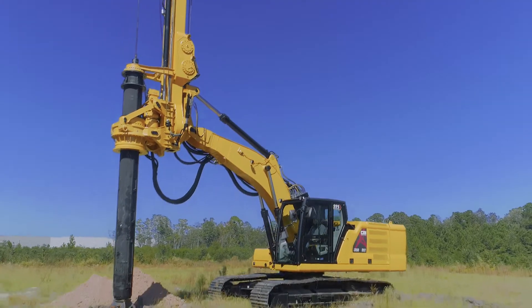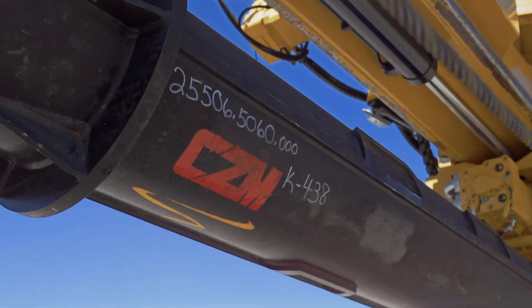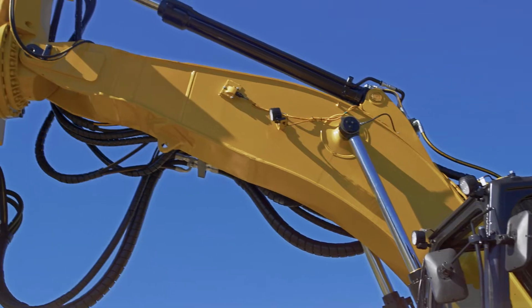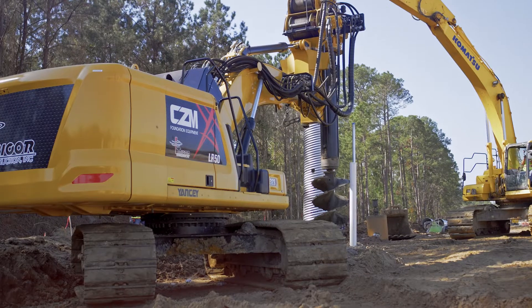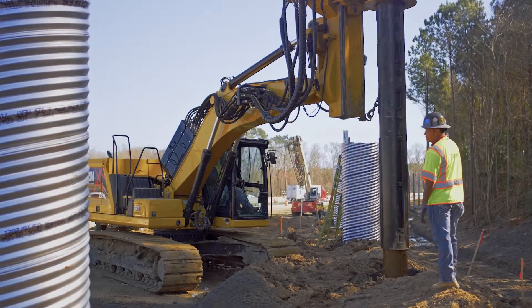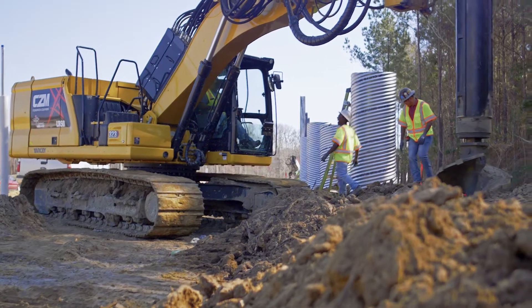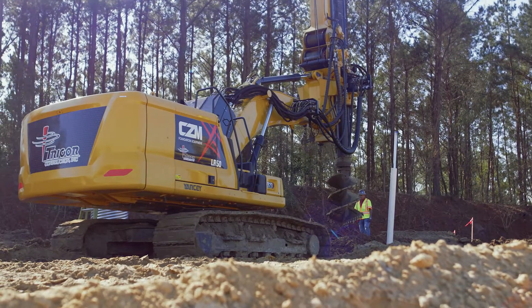The LR-50 is the most powerful rig in its class and can be used for many applications. It's designed for drilling in the lowest, tightest conditions. This long-reach machine is ideal for applications such as sound-bearing walls, transmission lines and utilities, drilling on a steep slope, and difficult-to-reach holes.